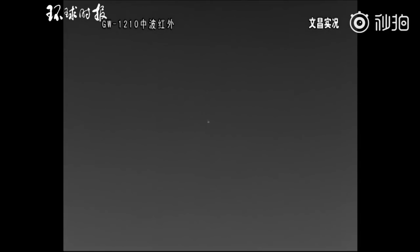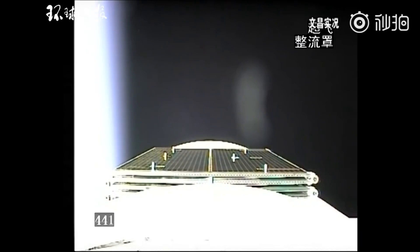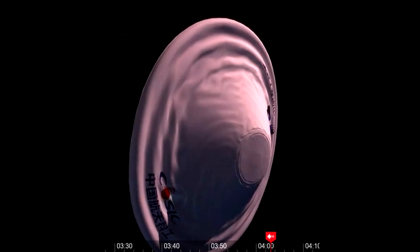Coming back to this mission, there is a major secondary payload worth talking about — the flexible inflatable cargo return module test module. It's going to test an inflatable heat shield, and presumably it will de-orbit later today and target a landing site in the desert in the north of China. This is interesting as a way to return cargo from space — it's essentially a low-density supersonic decelerator. This is very similar to payloads that have been tested by both NASA and the Russian space agency, so it'll be interesting to see how this works out.